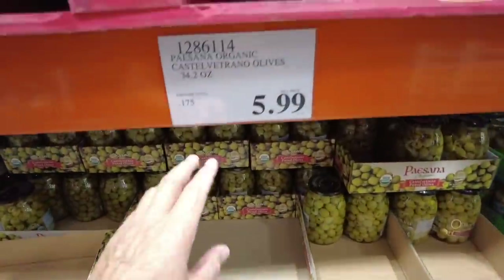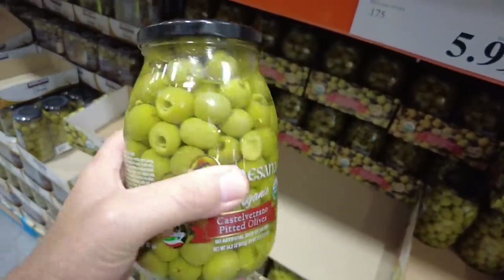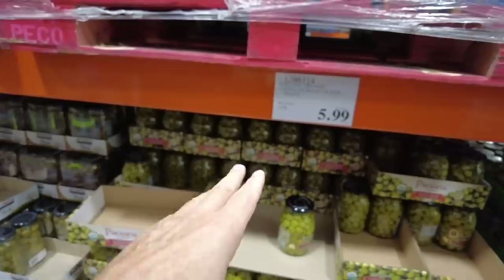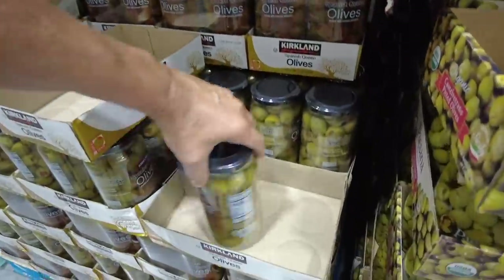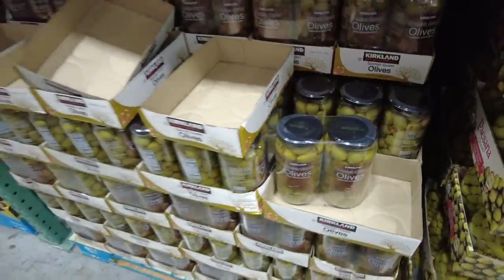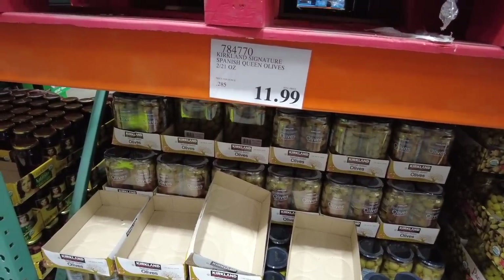I found some olives, but they don't have pimentos in them. 34.2 ounces of olives without pimentos is $5.99. When I put them on my crackers with cheese, I like to have the pimentos in it. I got those two from Walmart for $1.50 each. Here's Spanish queen olives — two 21-ounce containers with pimentos. These are monster guys. $11.99, though. The prices of olives have gone way up, just like olive oil. That's $6 a bottle.